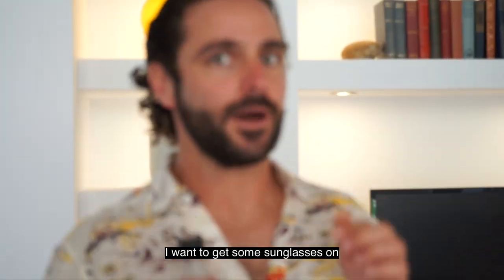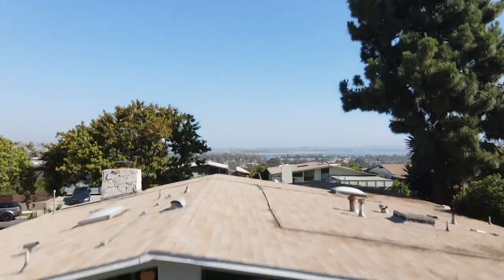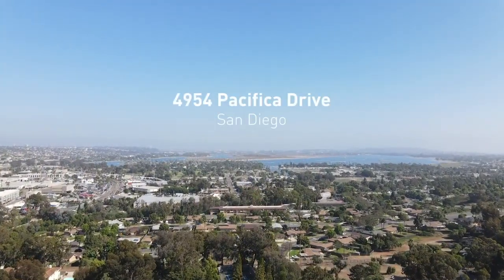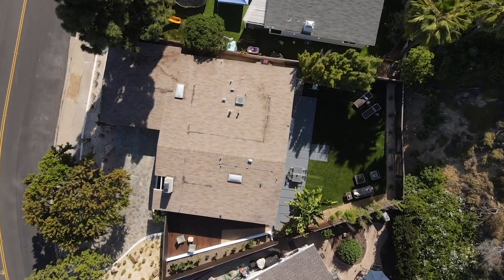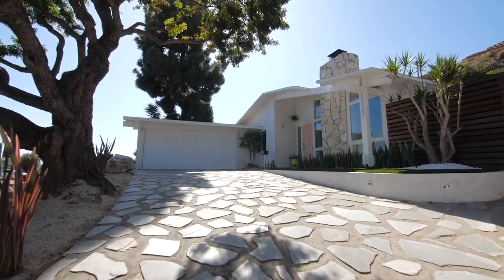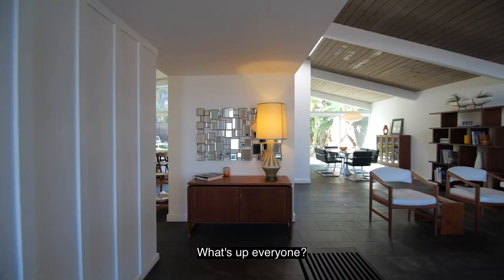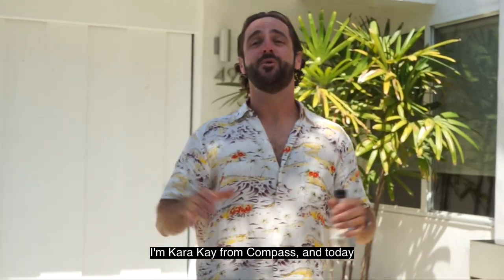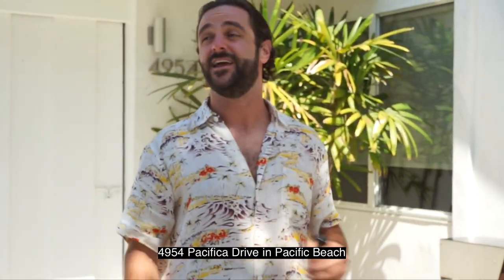What's up everyone, I'm Kara Kay from Compass, and today we're standing at our newest listing, 4954 Pacifica Drive in Pacific Beach.